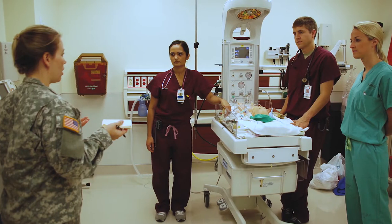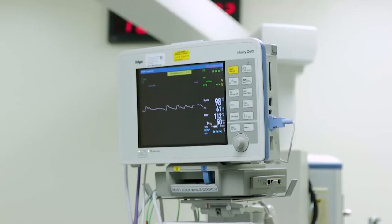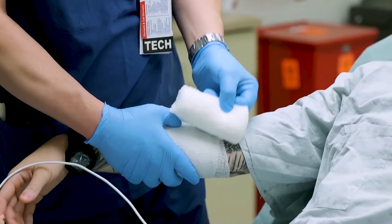Ensuring a world-class learning environment is critical to developing elite health care professionals. As the DOD's premier joint training platform, we train hundreds of residents as well as over 900 medical student rotations each year. In fact, we train 20% of the Army and 27% of the Air Force's graduate medical education every year. Our ability to train military medical professionals is vital to building military medical readiness.